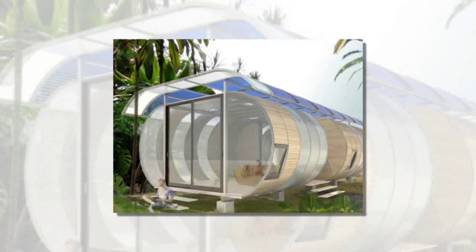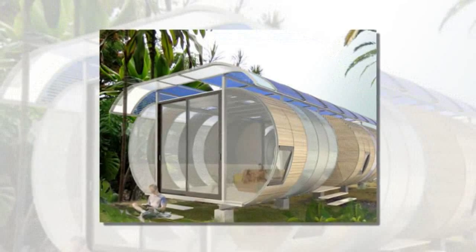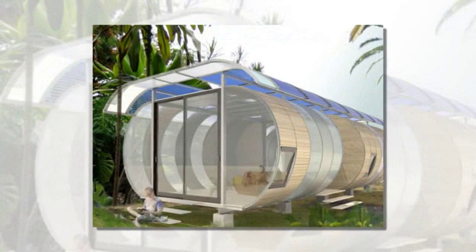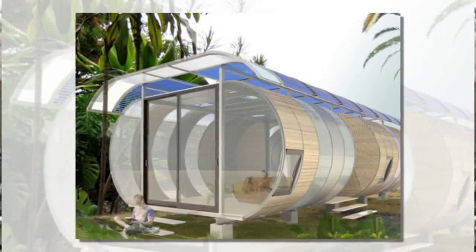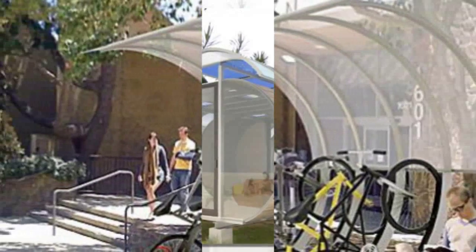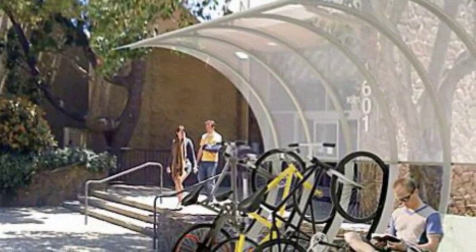This curvaceous modular home by Palo Alto architect Joseph Belomo is joining the ranks of affordable modular housing. Dubbed the House Arc, Belomo was inspired to create the home after the success of his modular bicycle rack design, the Bike Arc, designed to provide efficient storage space for bicycles.